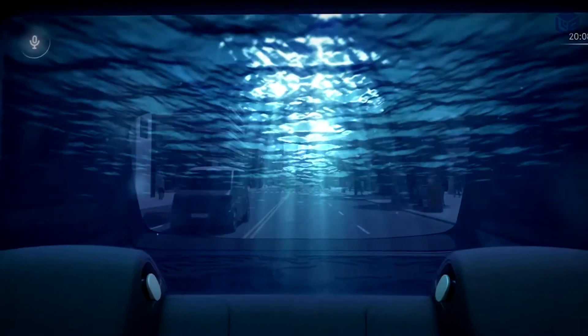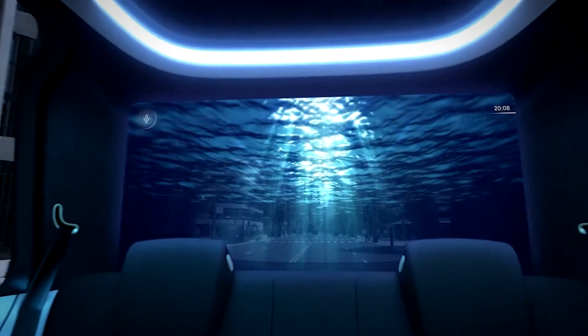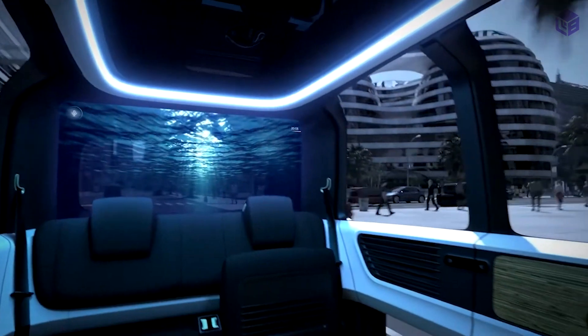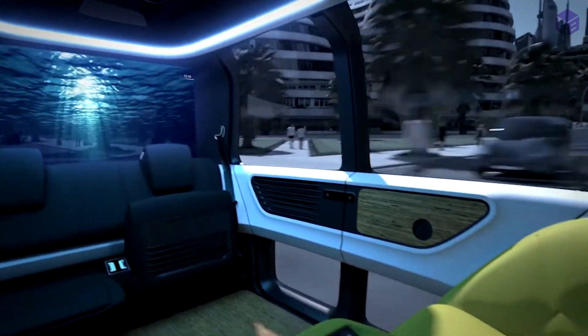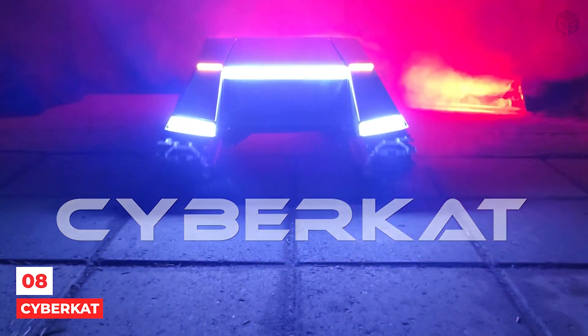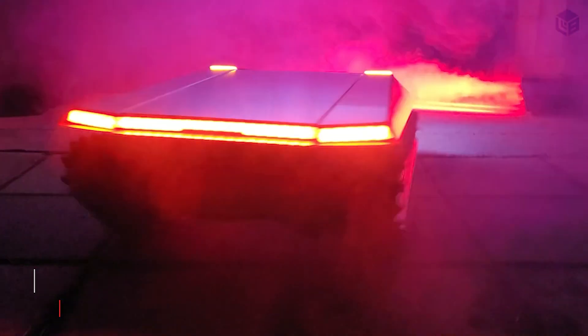The boxy shape gives it more space inside for a comfortable ride. This is made possible by a flat battery pack that would sit between the axles and a small electric motor at the level of the wheels.